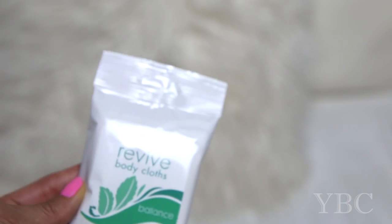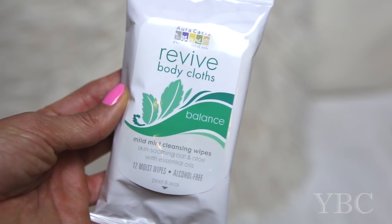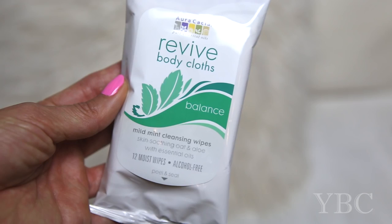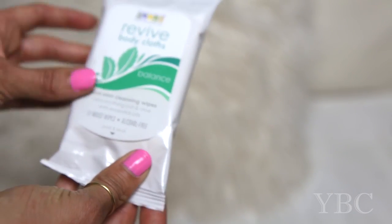The next thing I want to share with you are these Revive Body Cloths from Aura Kesha. This one is meant to balance. It's a mild mint cleansing wipe and I've been using it just to take with me when I travel.